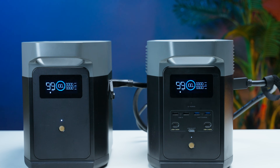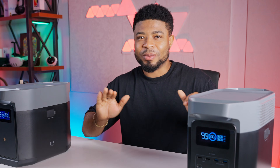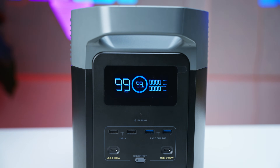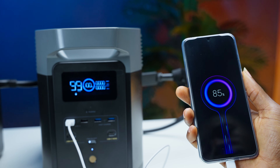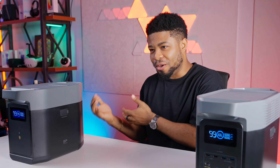EcoFlow focuses more on the quality of what's inside, and I think that's what really matters. For those who still need to understand what the EcoFlow Delta II is — this isn't just your average power bank. It is a portable power station packing a serious punch. We're talking about a device that can run your fridge during a blackout, power your tools on a job site, or keep your devices charged during a weekend camping trip. It's like having a silent, clean generator that fits in your trunk.